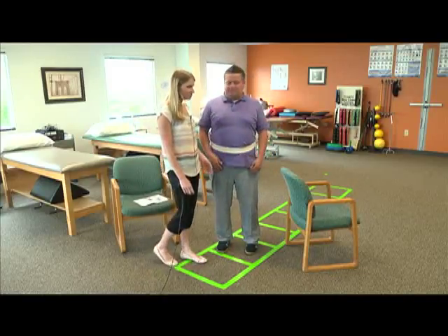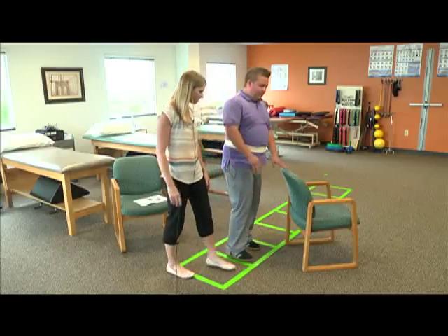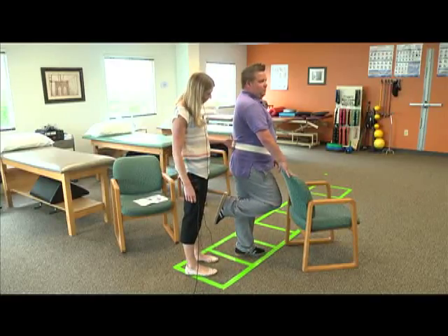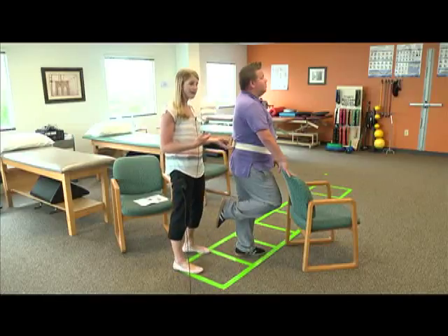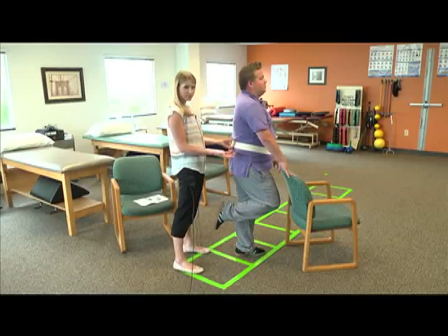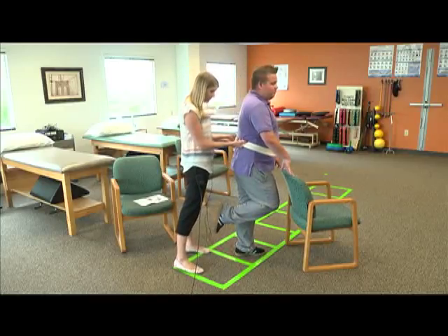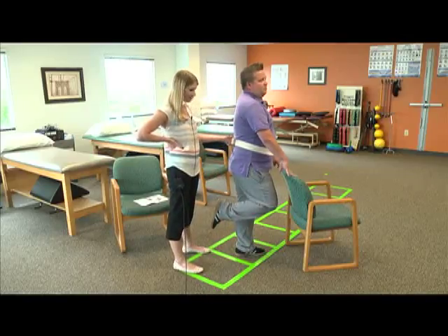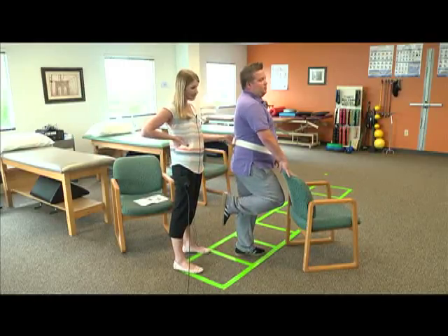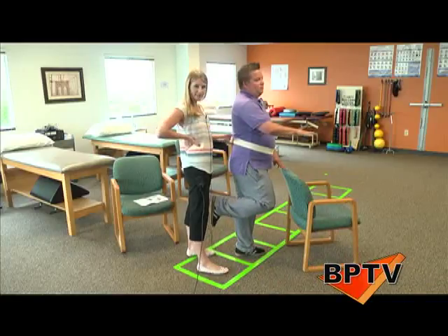The first exercise: always hold on to a chair if you feel unsafe. Chris is going to hold on to the back of the chair and lift one leg up to a 90-degree position. If you have a gait belt — a belt you put around yourself for safety — a caretaker, husband, or wife can hold on to you while you're doing this exercise. The best way to do this is 10 times for 10 seconds. To make it harder, Chris can lift one hand off the chair and do the same thing 10 times for 10 seconds.